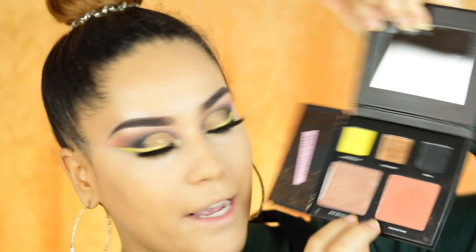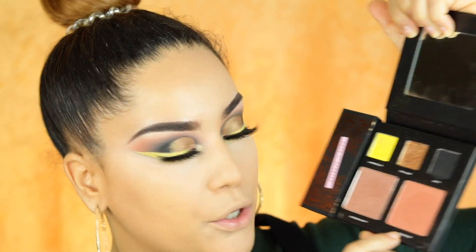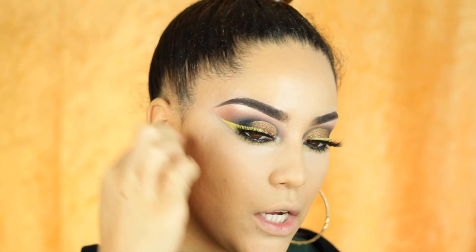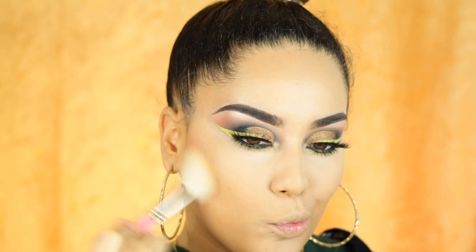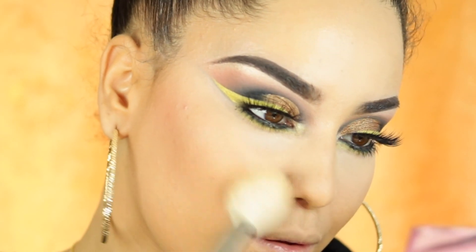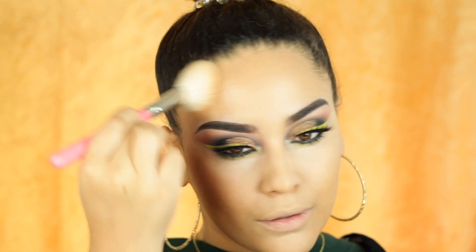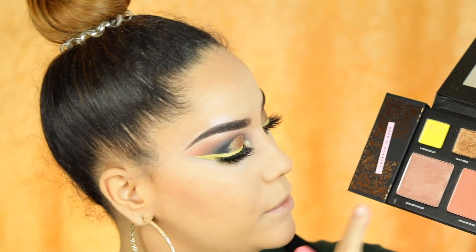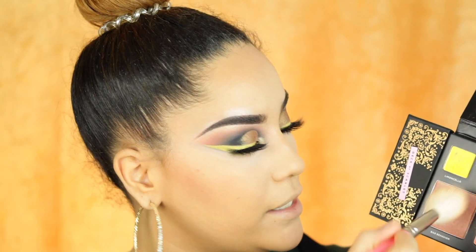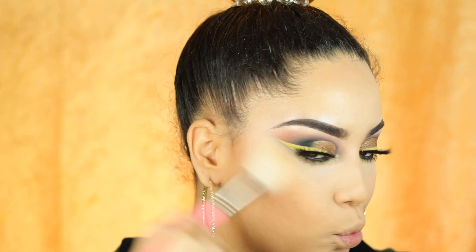Now let's move on to the face — I'm going to put on my foundation, concealer, and all that good stuff. I'm going to go ahead and apply a little bit of Moonstone, which is a blush, but I'm going to use it almost like a contour because I really love the color. Then I'm going to take a little tiny bit of Bad Behavior, dust it off, and apply that as well.